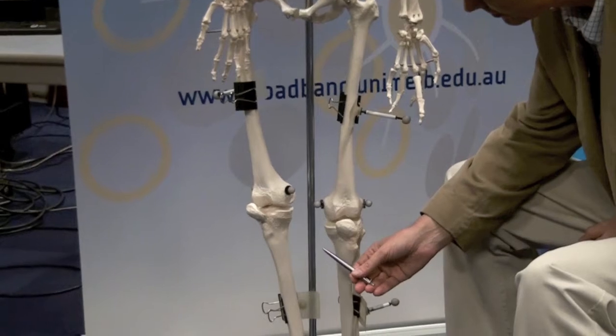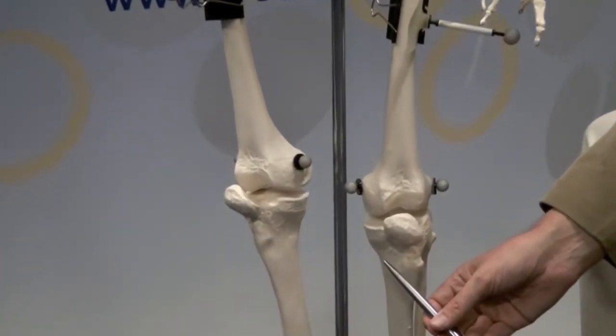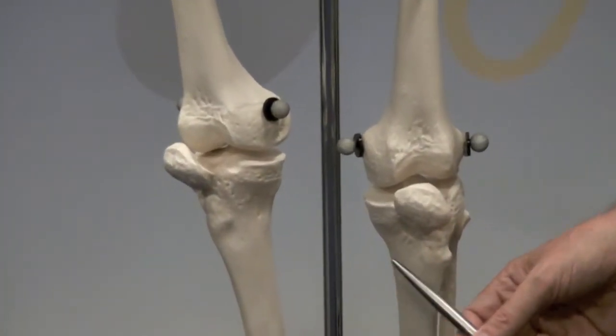Osteoarthritis is one of the main chronic diseases affecting people across the world. For many people it makes activities of daily living very difficult. The main feature of osteoarthritis is deterioration in the cartilage on the ends of the bones of the joints.